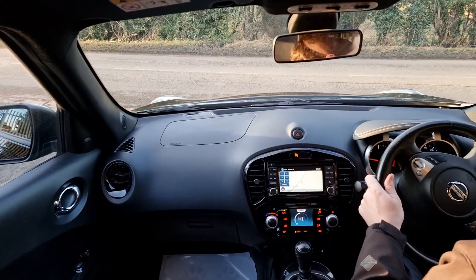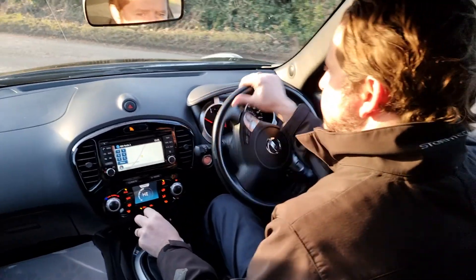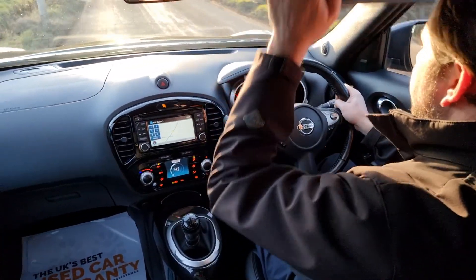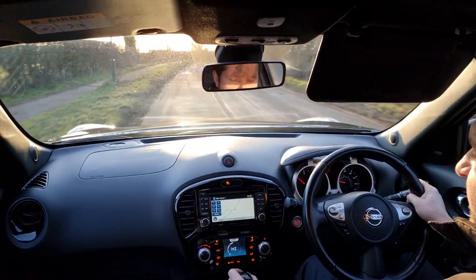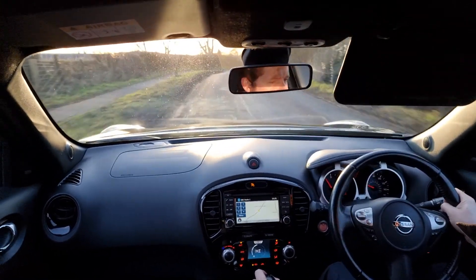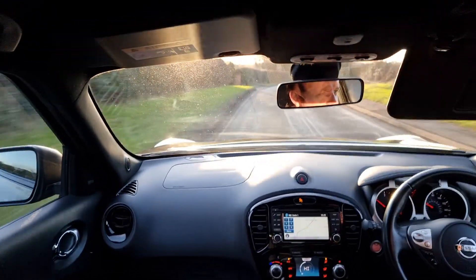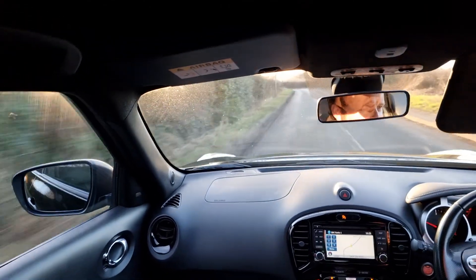We do these test drive videos at Hi Auto to help give you a feel for how the car drives from the comfort of your own home, as well as to demonstrate that everything works as it should. It has a six-speed gearbox on this diesel engine, going through the gears very nicely — let's get it all the way up to sixth. There we go.